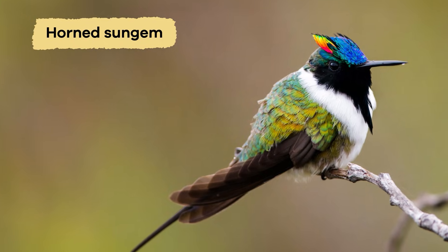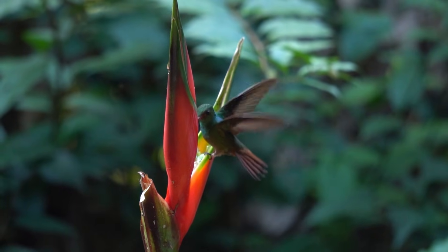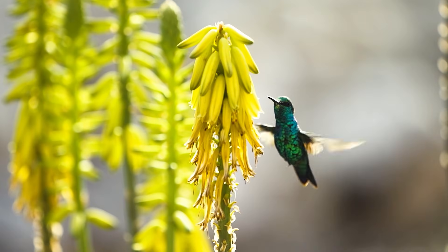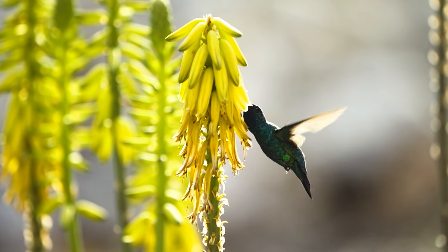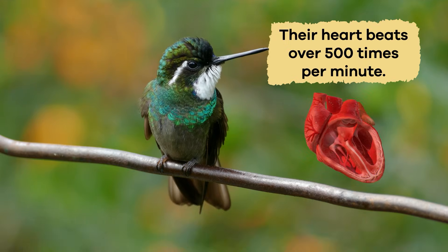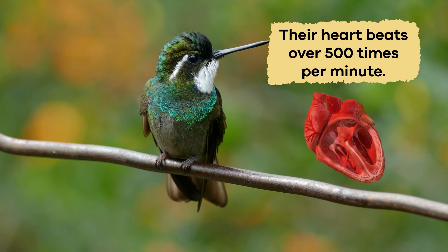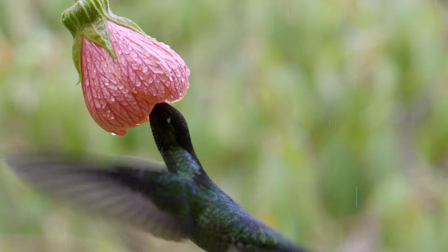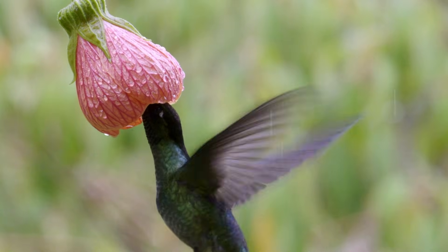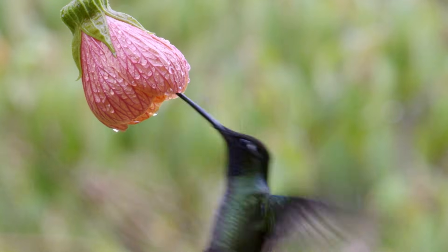In a single day, a hummingbird can feed on hundreds of flowers. With the fastest metabolism of any bird on the planet, they must eat all day long just to get enough energy. Their heart beats over 500 times per minute — for comparison, your heart only beats about 60 to 100 times per minute. Because of this, hummingbirds eat about the weight of their body in food in one day. In fact, if they go more than a few hours without food, they can starve to death.